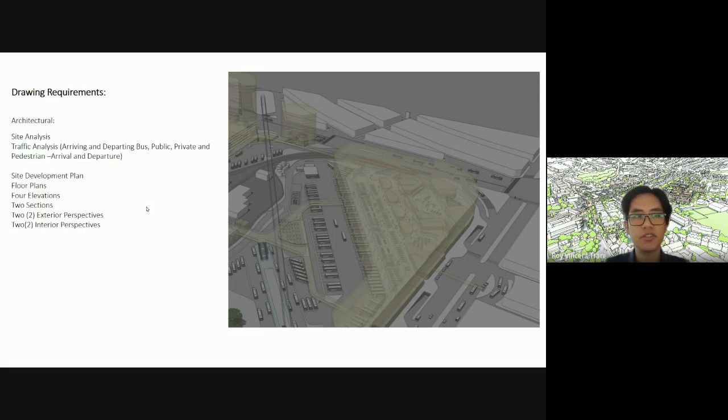Your architectural drawing requirements include: site analysis — and a new one here is traffic analysis, since we've been discussing where cars are coming in and going out. Site development plan, floor plans for all floors, at least four elevations, two sections, two exterior perspectives, and two interior perspectives. We were also discussing whether you could include walkthrough videos — I've heard from your second-year teachers that you're already very good at making videos, so maybe you can include that as well.